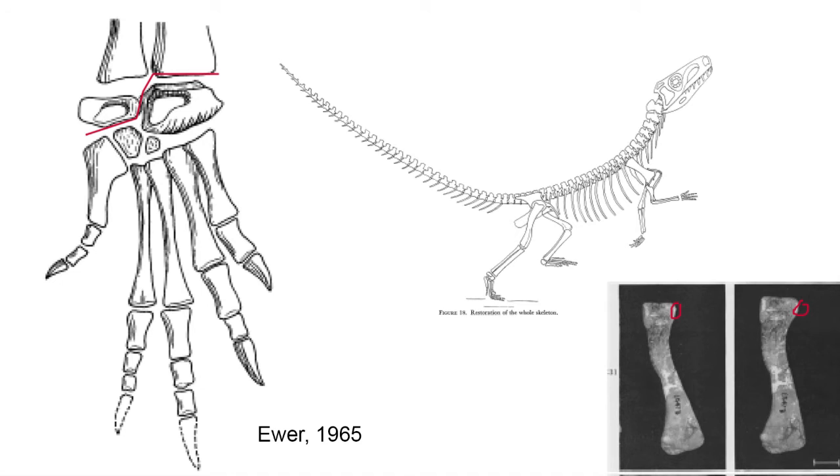The femur exhibits a protuberance called the fourth trochanter, which supported a large caudal femoris longus muscle running between the femur and the caudal vertebrae, or tail, which when tensed would retract the upper thigh. This fourth trochanter in the femur is a feature found in later dinosaurs, which helps support running and a more upright locomotive style.